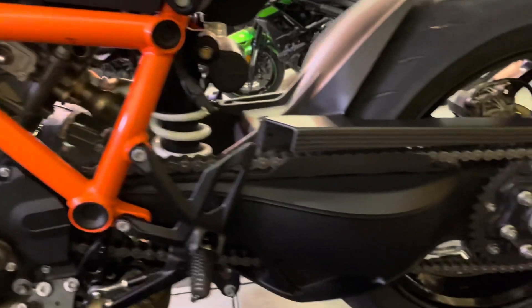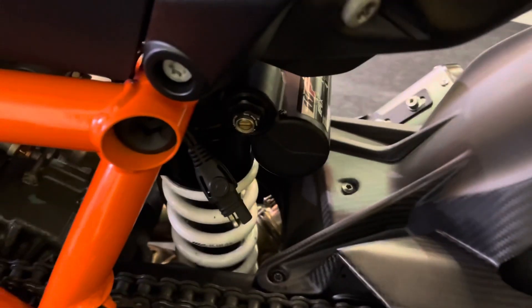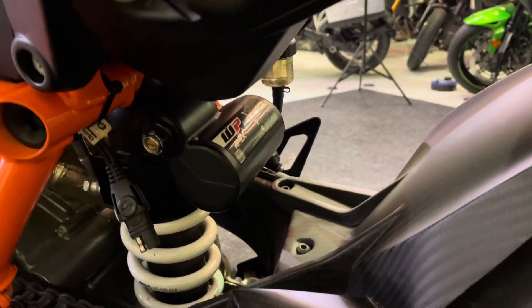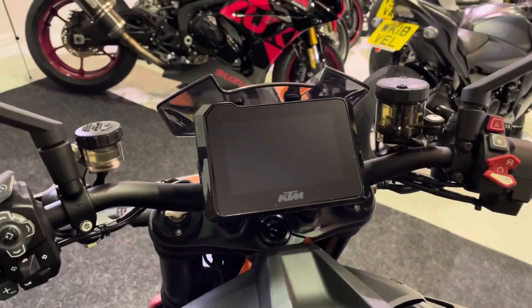You get the TFT dash as well on this bike, and it's got the track pack — rider modes which include the performance and track mode. Really well equipped. You've got a trickle charger lead there as well. Then there's the rear WP Apex suspension unit, and carbon fibre rear hugger and front mudguard. There's that TFT dash — absolutely superb.